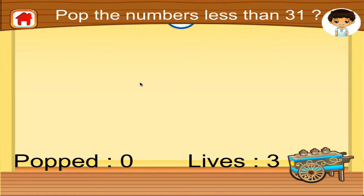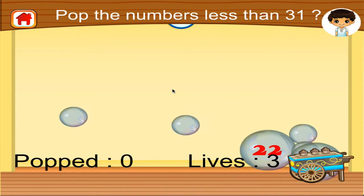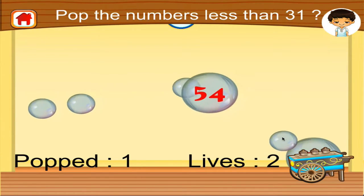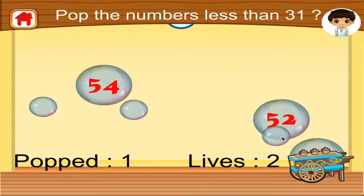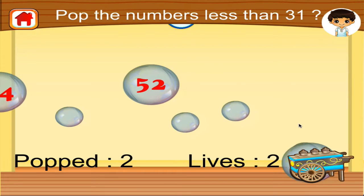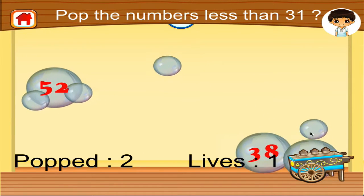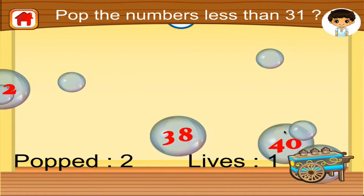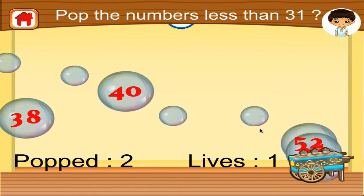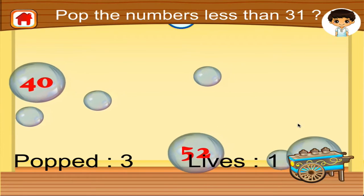Pop the bubbles with numbers that are less than thirty one. Awesome! That's not it! Well done!